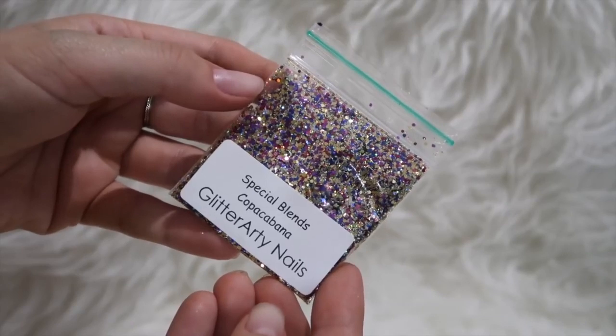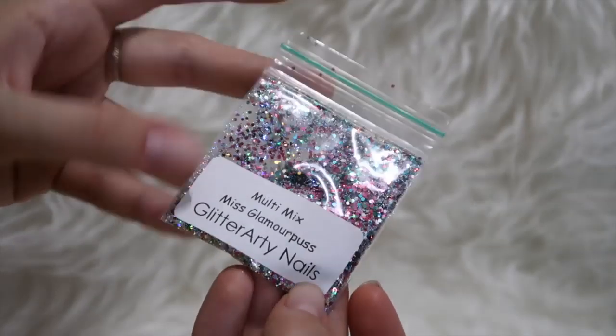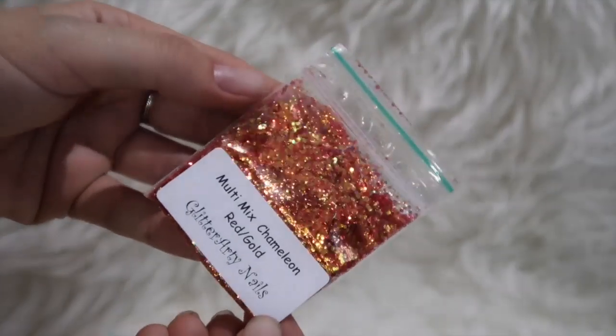Next I got another special blends glitter — Coba Cabana. I saw it and had to have it: gold with magenta and blue glitters, they work so well together and are so complementary. Then I got Miss Glamour First, a multi-mix. Multi-mix is definitely my favorite size for embedding in gel and acrylic — easiest to work with and most effective. If I want to use a chunkier glitter I'll lay a multi-mix down first and put the chunky glitter over the top for a good base. I also got Multi-Mix Chameleon Red and Gold — an iridescent shifting color, really stunning for autumn/winter.